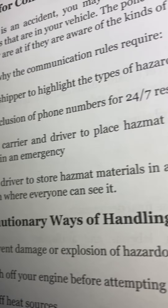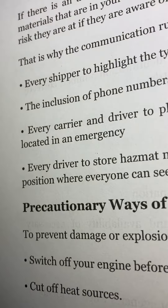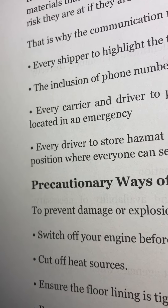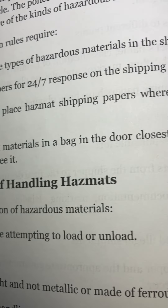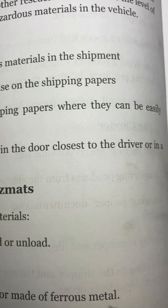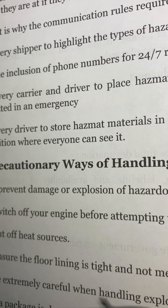Every carrier and driver must place hazmat shipping papers where they can be easily located in an emergency. Every driver should store hazmat materials in a bag in the door closest to the driver, or in a position where everyone can see it.